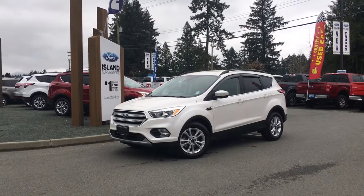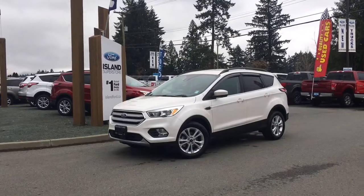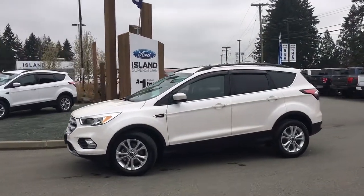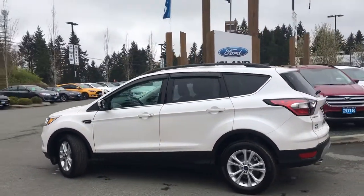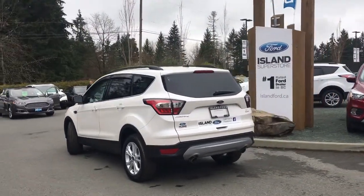Thanks for joining us today at Island Ford Superstore, located on Norcross Road just off the Trans-Canada Highway in Duncan, BC in the Cowichan Valley on Vancouver Island. Today we're looking at a 2018 Escape SE in Platinum White with a charcoal cloth interior and seating for five. This four-door SUV has a 1.5 litre four-cylinder front-wheel drive engine.